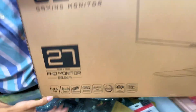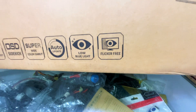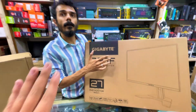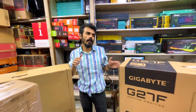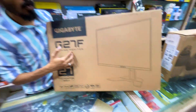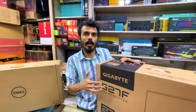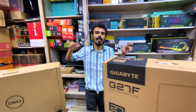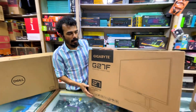This is another Gigabyte monitor. It is 27 inch, 144Hz, with an inbuilt speaker and a game assistant feature. The model is the Gigabyte G27F. It is a very large monitor. Online it may be 1,500 to 2,000 rupees more. This 27 inch IPS monitor is quite bulky but impressive. It is priced at 16,500 rupees.